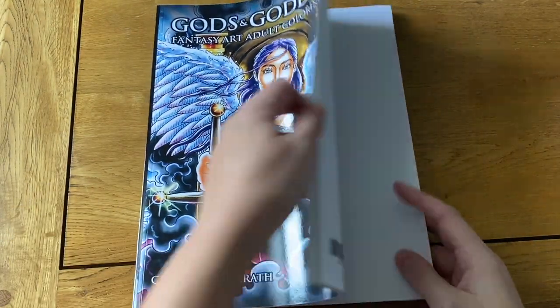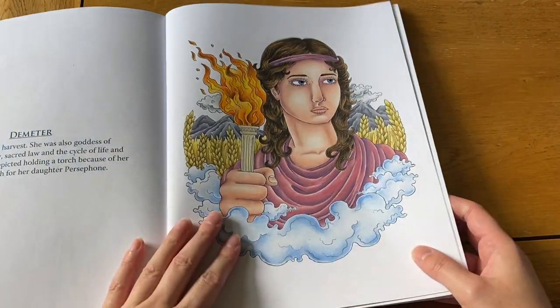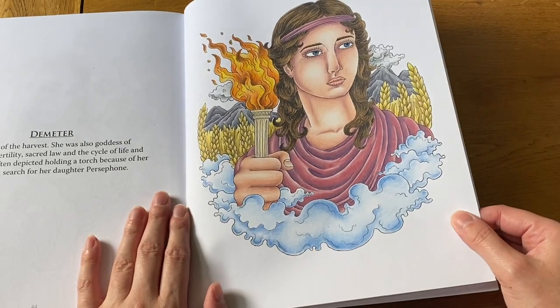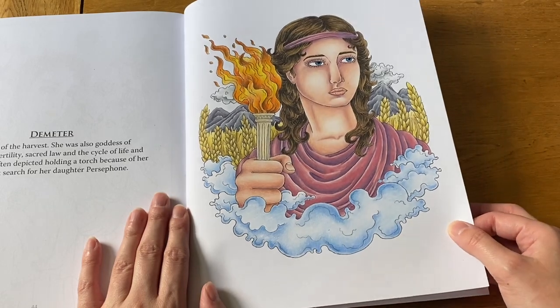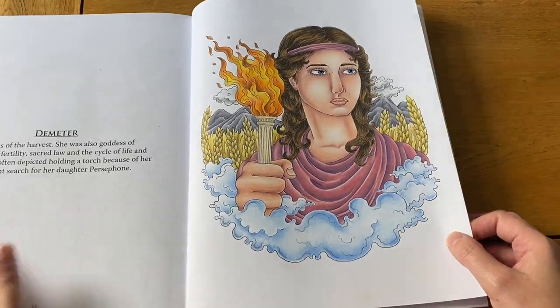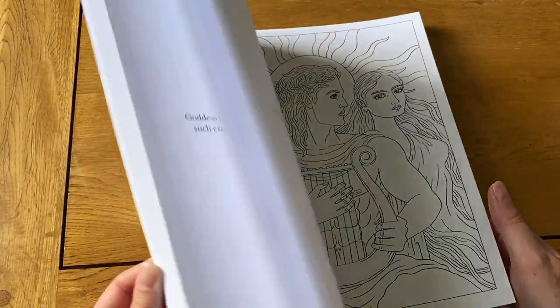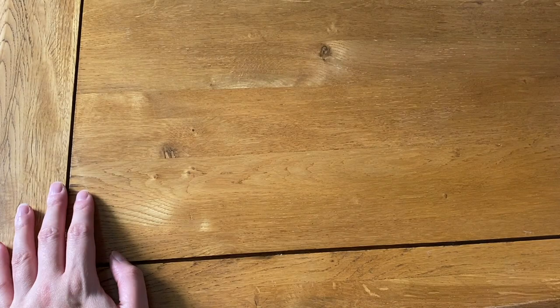Next I have Gods and Goddesses, which I do want to get back to because I love the subject matter. I've done this one of Demeter, and hopefully I'll come back and do some more on that one.